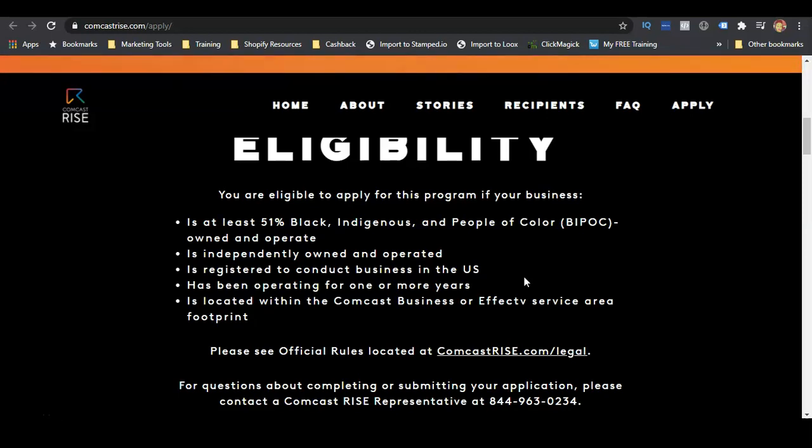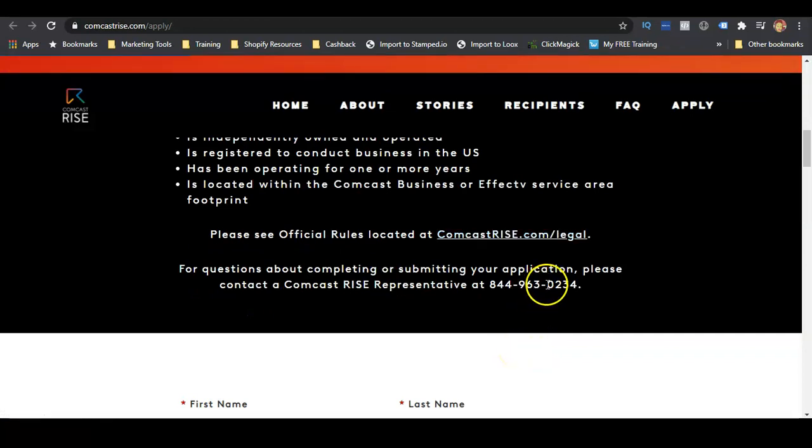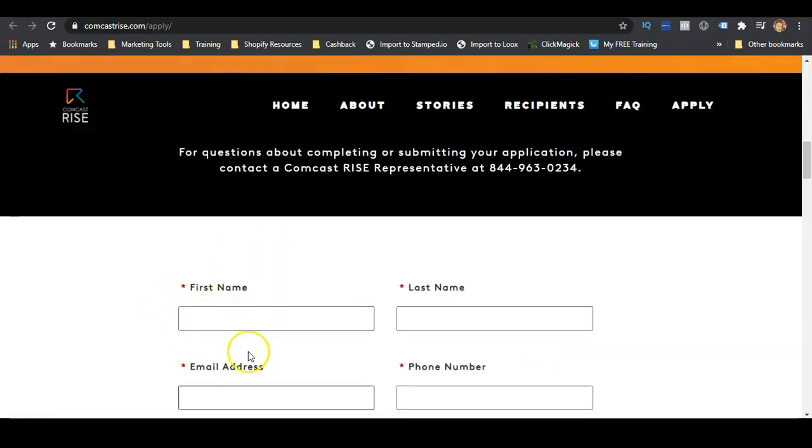This program is for people of color — Native Americans, Black individuals, and minority-owned small businesses. The eligibility requirement is that you have to be at least 51% Black, Indigenous, or People of Color owned and operated. The business must be independently owned and operated, registered to conduct business in the United States, have been operating for one or more years, and be located within the Comcast Business or Effectv TV service area. You can see the official rules on the link provided, and if you have questions you can call them at the number shown.